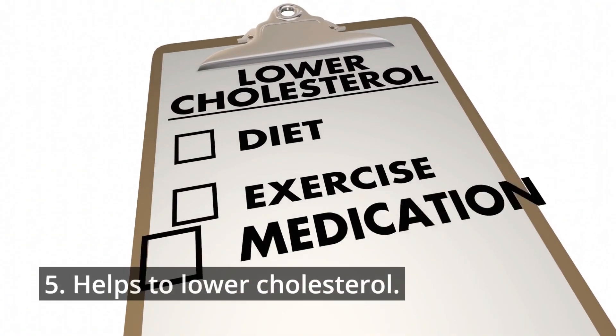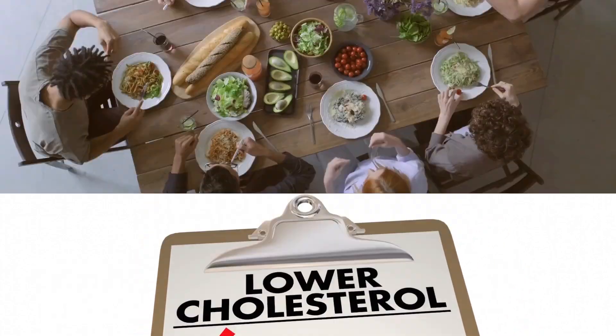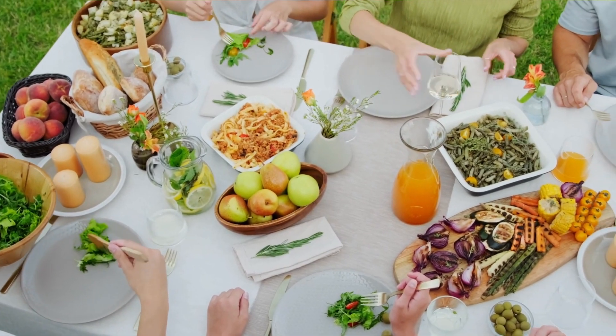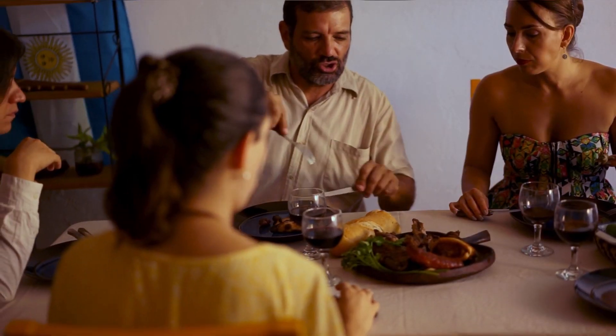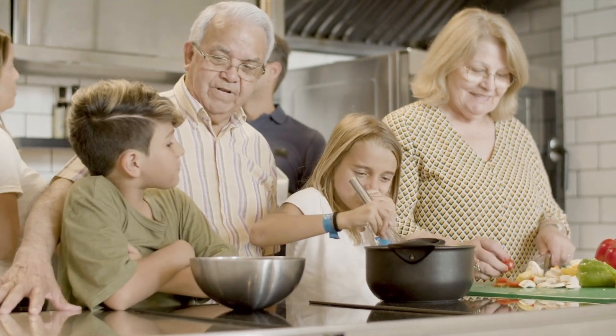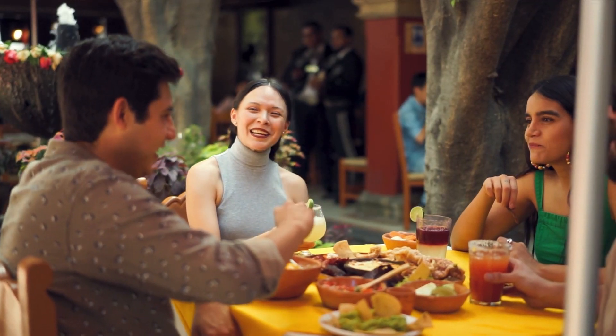Fifth, ginger helps to lower cholesterol. A daily dose of ginger may aid in the reduction of bad or LDL cholesterol levels. A recent study found that taking 5 grams of ginger daily for 3 months reduced people's LDL cholesterol by an average of 30 points.